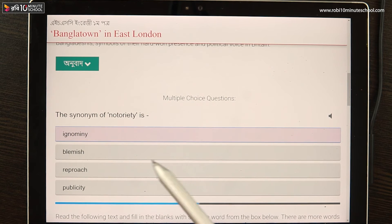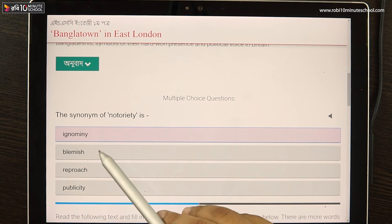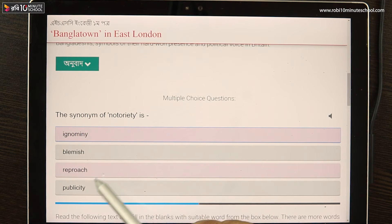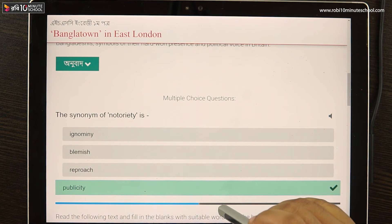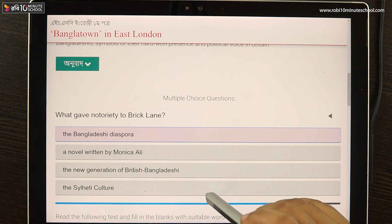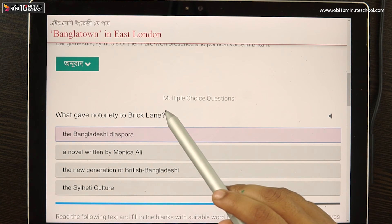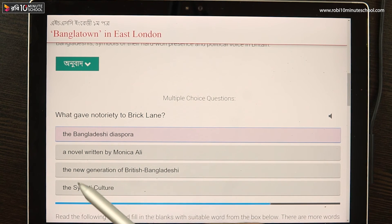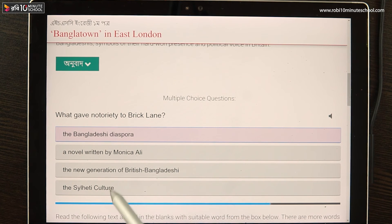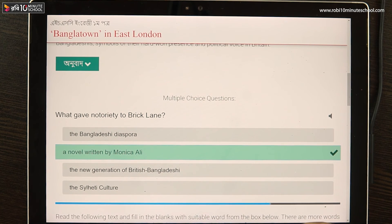The synonym of notoriety is ignominy, blemish, reproach, or publicity. What gave notoriety to Brick Lane? Options include: the Bangladeshi diaspora, a novel written by Monica Ali, the new generation of British Bangladeshis, or the local tea culture. The answer is: a novel written by Monica Ali.